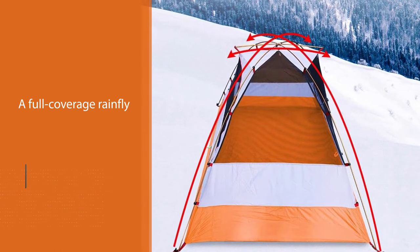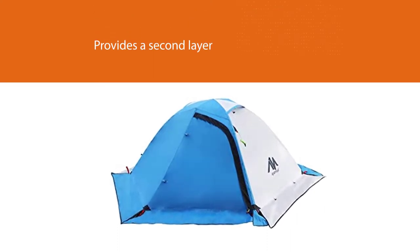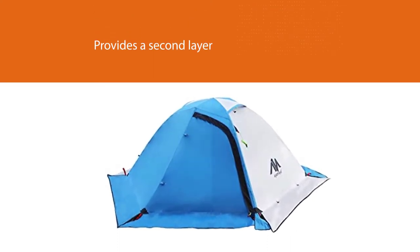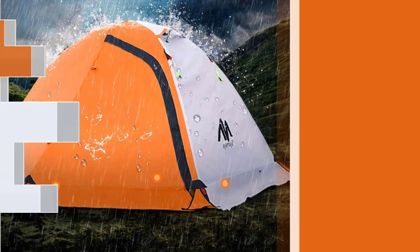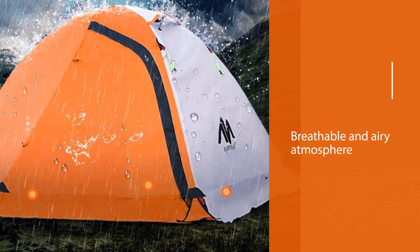Beneath the snow skirt, available in either blue or green, there is a large mesh wall that gives the tent a breathable and airy atmosphere despite its warmth. The snow skirt also extends out to create a convenient vestibule area.